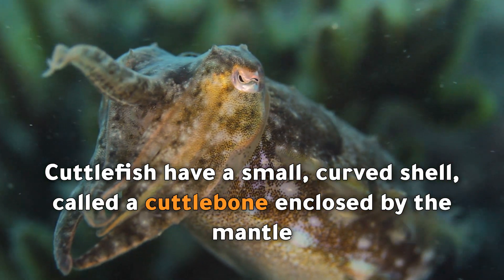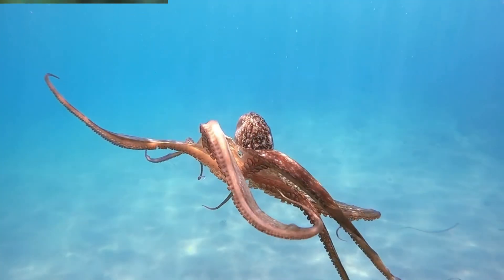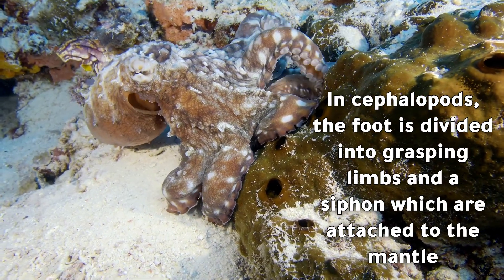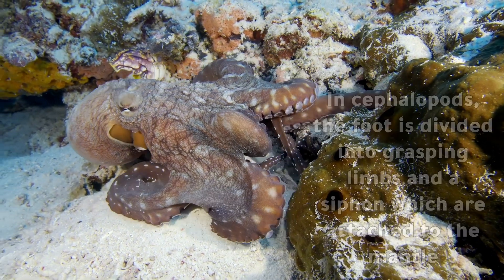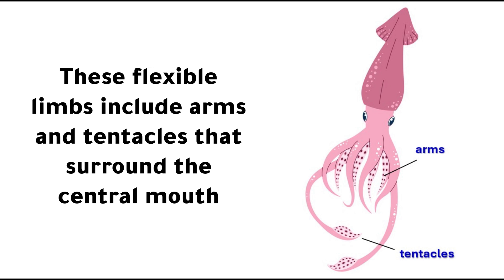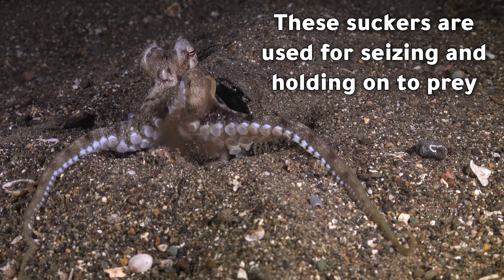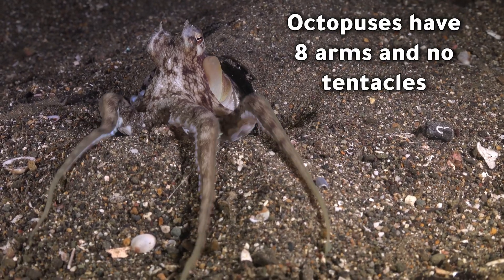Cuttlefish have a small curved shell called the cuttlebone enclosed by the mantle. Octopuses do not possess a shell. In cephalopods, the foot is divided into grasping limbs and a siphon, which are attached to the mantle. These flexible limbs include arms and tentacles that surround the central mouth. Arms have suckers along the entire limb, while tentacles have suckers just at the end of the limb. These suckers are used for seizing and holding on to prey. Octopuses have eight arms and no tentacles.